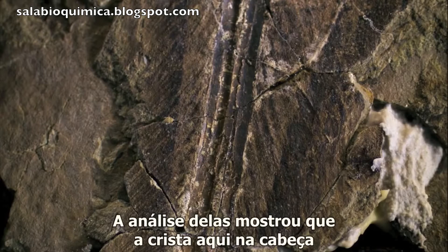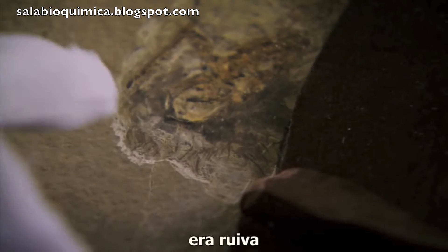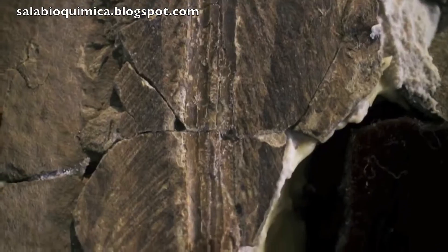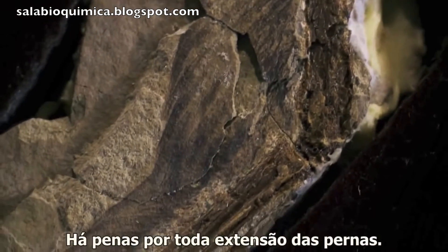Analysis of them has shown that the crest here on the head was a rufous red colour, and the body feathers were striped black and white.